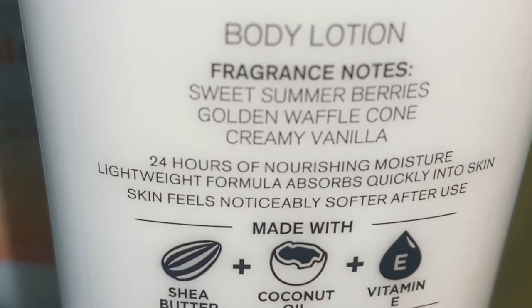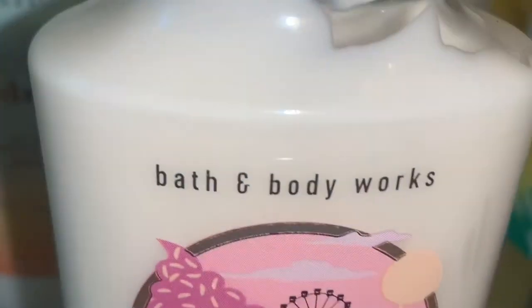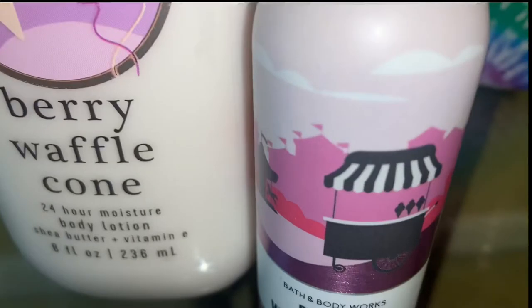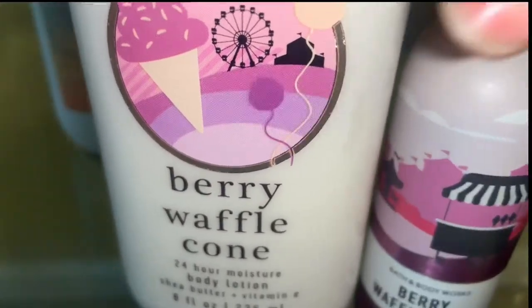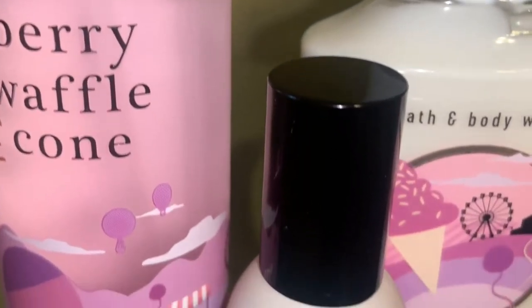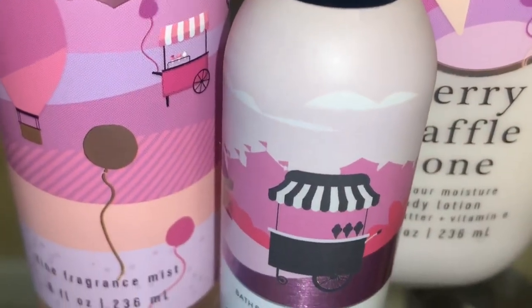Then I got a Berry Waffle Cone Lotion, which smells just like Fruit Loops. I saw someone say that in the reviews section on the Bath & Body Works website, and they were not lying. The scent notes are sweet summer berries, golden waffle cone, and creamy vanilla. But this smells just like Fruit Loops, versus the spray which is more true to the name Berry Waffle Cone — you get the waffle cone, vanilla, and the berries.